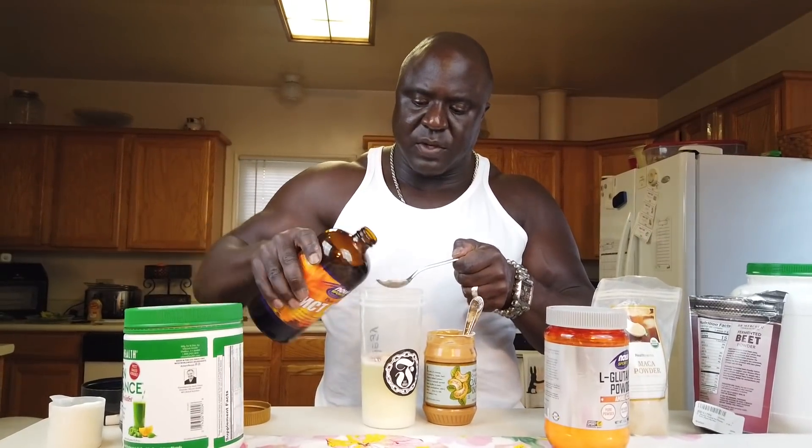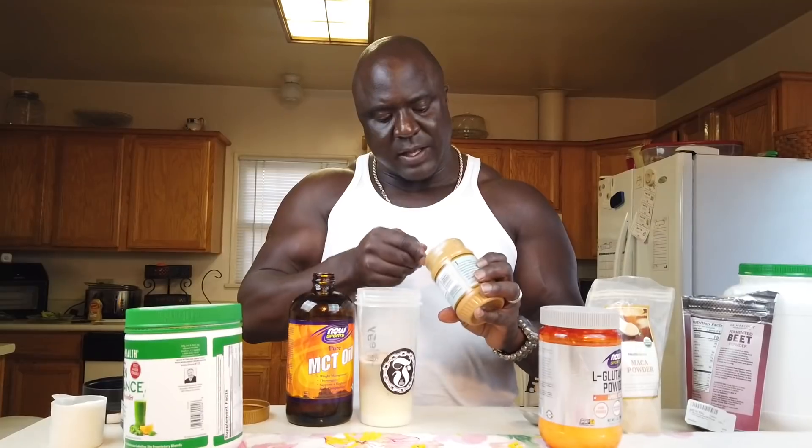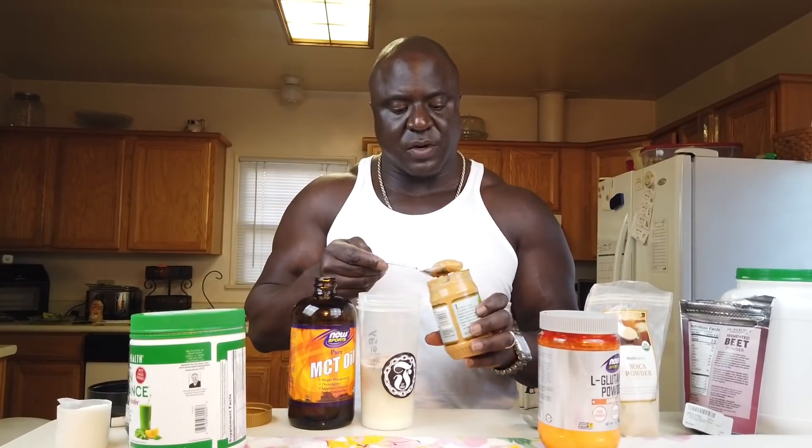MCT oil is a great fat burner and also helps balance out the glycemic index in your diet. I add this to help my body better assimilate whatever it is I'm consuming. I add a tablespoon of that.